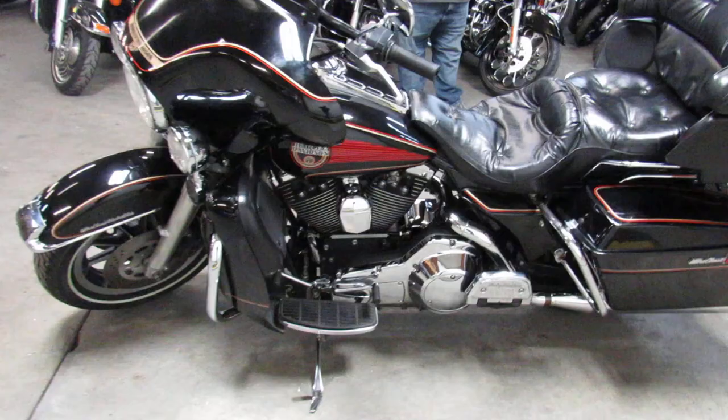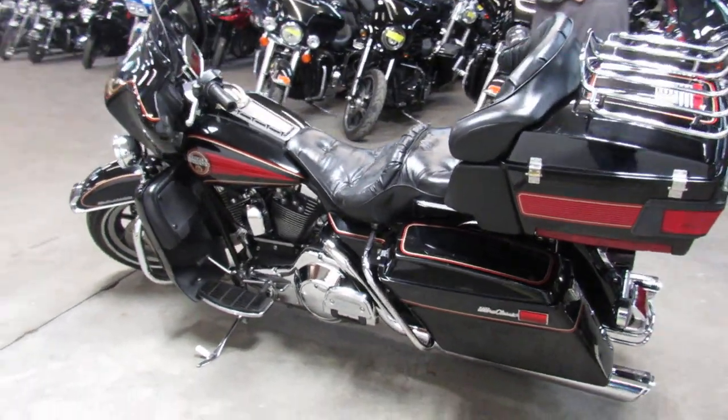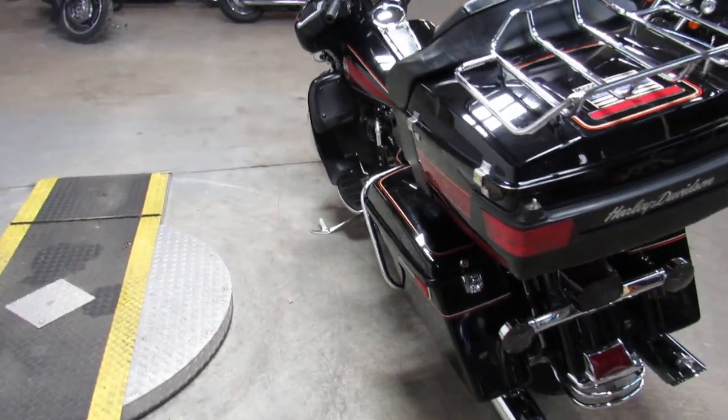Comes with Vance and Hines exhaust. Runs strong, everything works. This one doesn't need anything, guys — just serviced here at the dealership. All the fluids have been changed, this one is rectified.